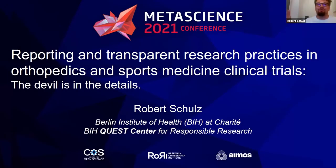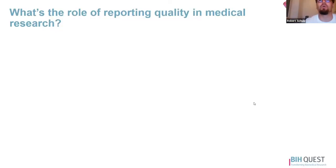Welcome to my lightning talk about reporting and transparent research practices in orthopedics and sports medicine clinical trials. Just to let you know, it's 2:30 a.m. in the morning, so everything which is less than perfect, this is my excuse. Let's start with the role of reporting quality in medical research.